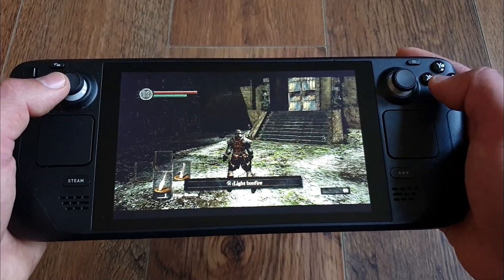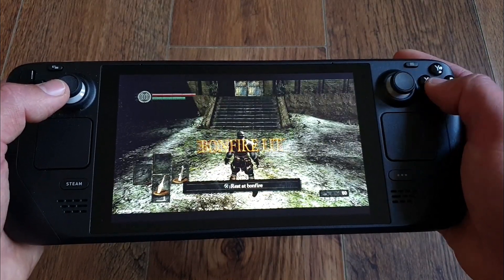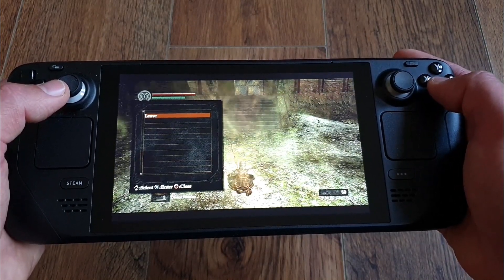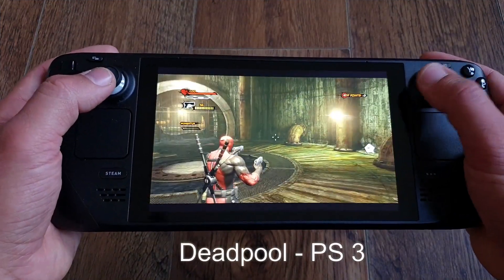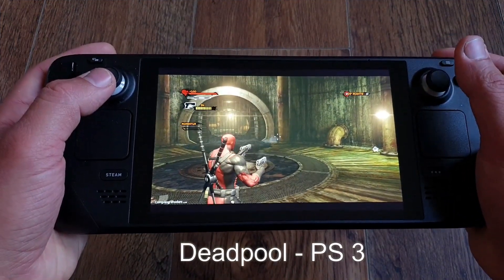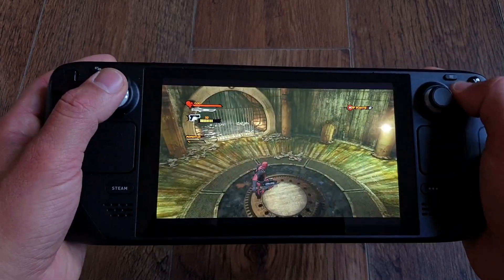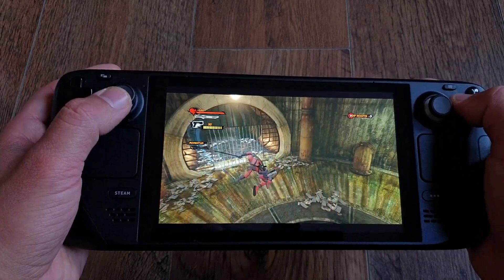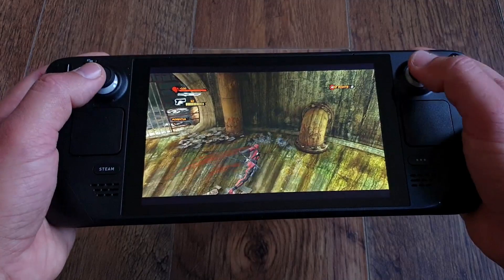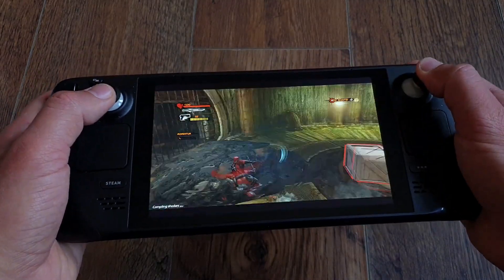The Steam Deck is no slouch in emulation, and that's exactly the point I want to stress most. The deck isn't just for playing AAA games from your Steam library — it's perfect for emulation, and that was my primary use case when purchasing it. Who wouldn't want to play their favorite childhood titles? Portable Dreamcast, PS2, PS3, Xbox, Wii U, Switch, and much more — all in one neat device. What a time to be alive!